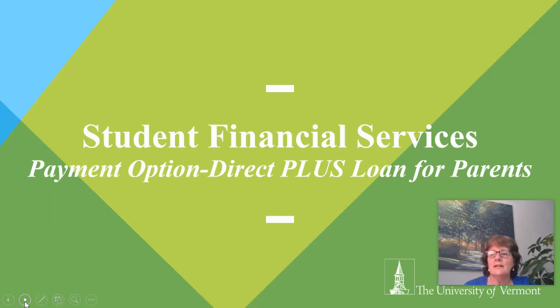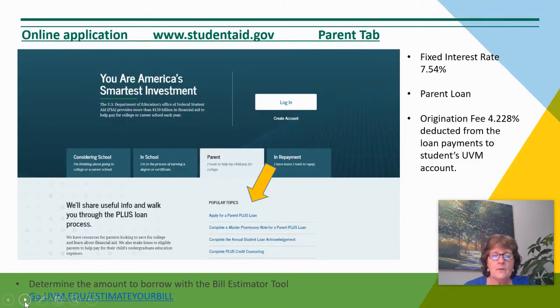Hello, my name is Terri Crowley and I wish to share this video with you about the Direct PLUS Loan for Parents of Undergraduate Students as a Payment Option. This is an online application at the federal website, studentaid.gov.